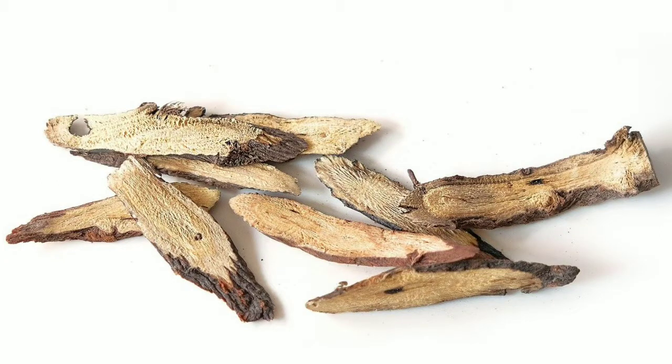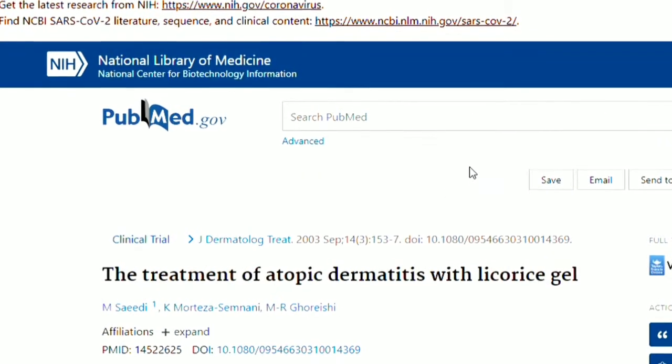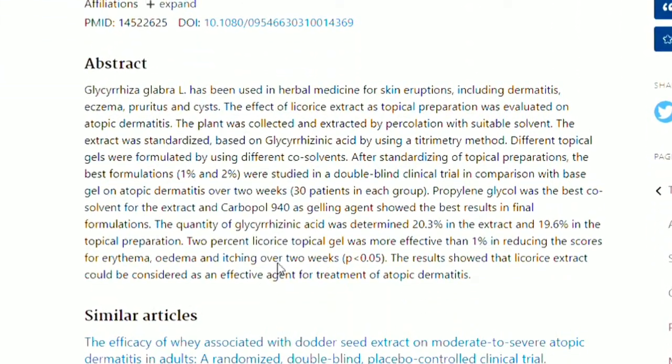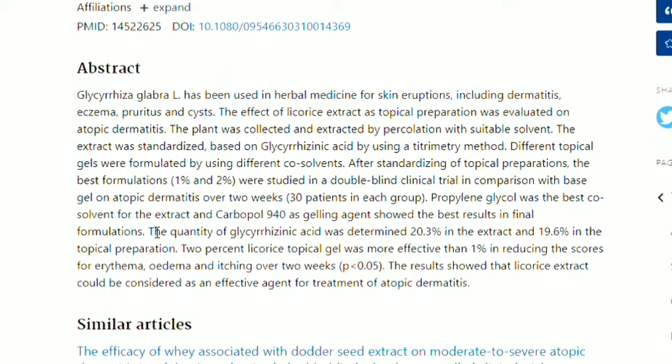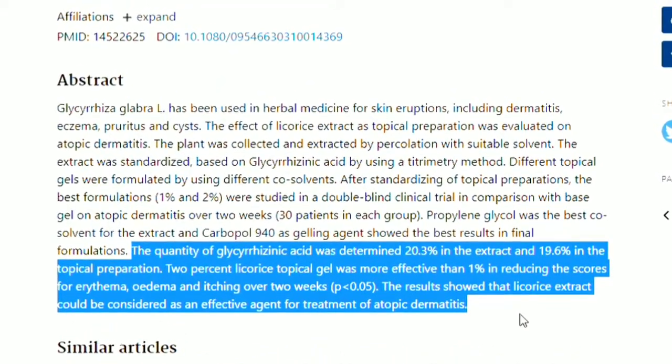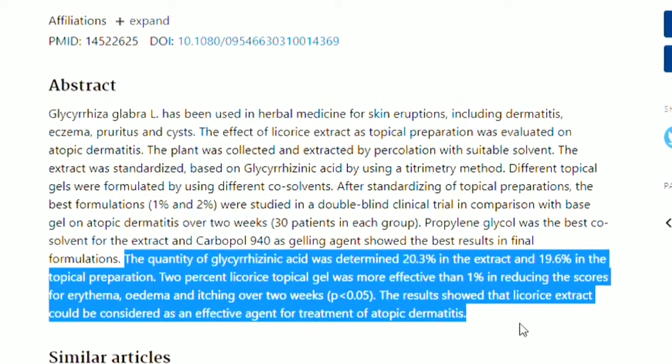4. Licorice. Licorice is mostly associated with candy and has been used in food and medicine for 1,000 years. It is a plant native to Southern Europe and Asia, used to flavor candies, sweeteners, and tobacco products, and is also a widely used Chinese herb. In a clinical trial published in September 2003, it was found that 2% licorice topical gel was effective in reducing scores for erythema, edema, and itching, and that licorice extract could be considered an effective agent for treatment of eczema.